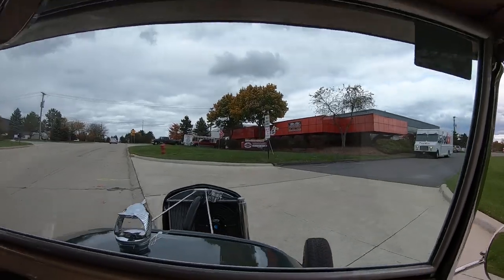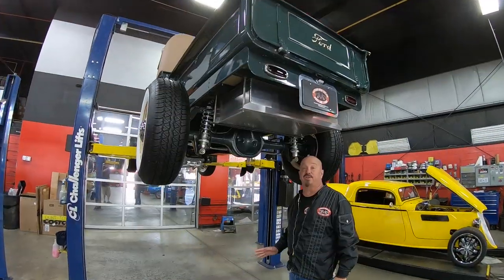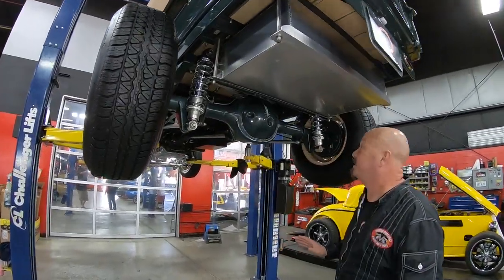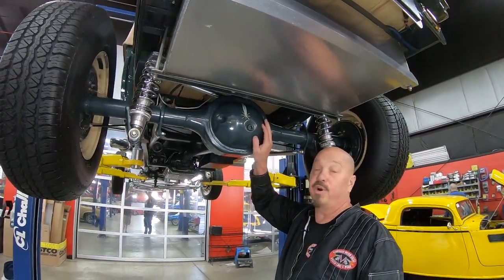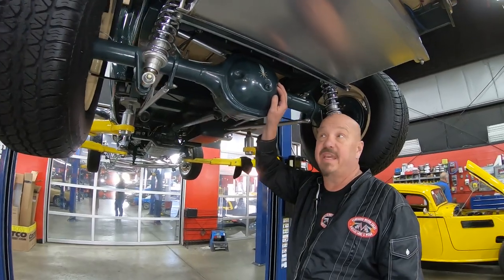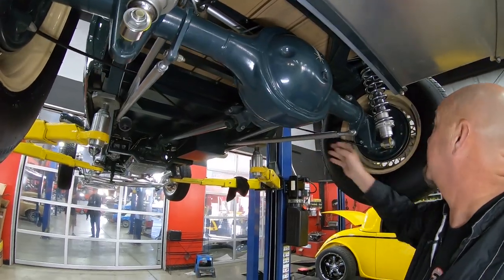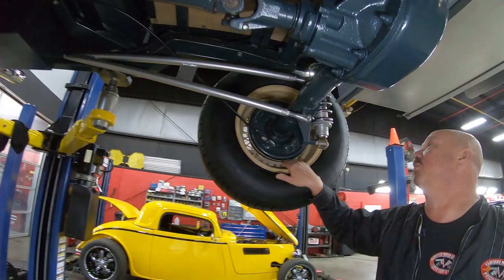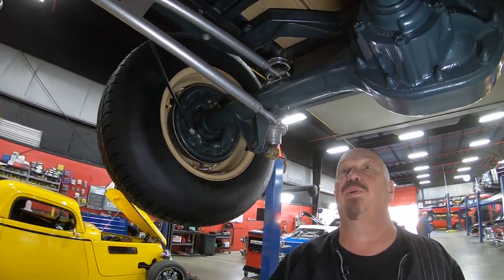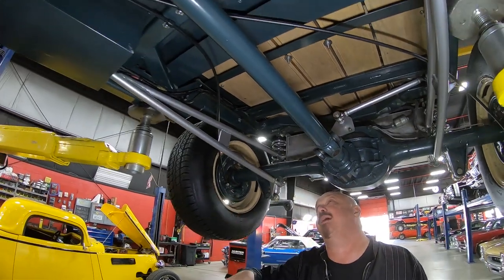We're going to put it up in the air for you right now so you can check out just how nice the bottom side is too. All right, we're underneath this little truck — it's pretty under here too. You can see this rear-end housing — it is an eight-inch Ford, right around a 3.23 gear, and it is an open rear end. It's got a ladder bar setup holding it in, coilovers holding it up, drum brakes here — everything the guys pull apart to make sure it's in good working order. Parking brake cables hooked up.